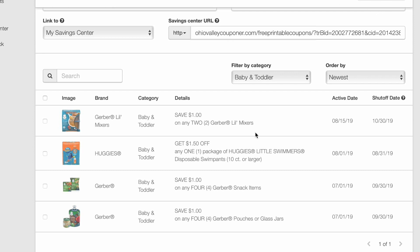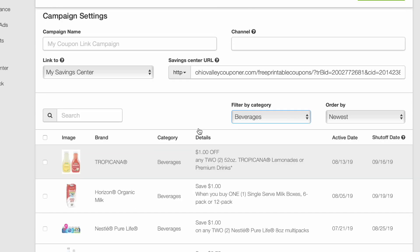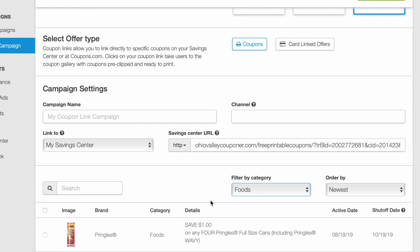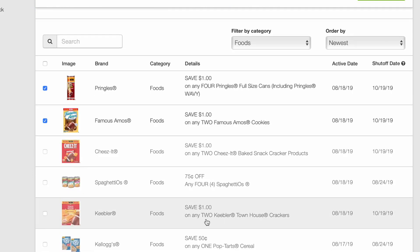Now let's dive right in. We have a dollar on any two Gerber Little Mixers, a dollar on any two Tropicana. I basically just show you guys the new coupons that came out this week — I don't rehash ones already out. A dollar on four Pringles, a dollar on two Famous Amos Cookies, and a dollar on two Cheez-Its. That's a good one because next week they'll be on the Kroger Mega Event for $1.79, so with that coupon that'd be $1.29 — definitely print that out.